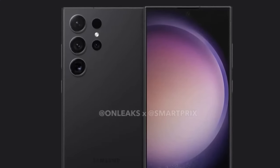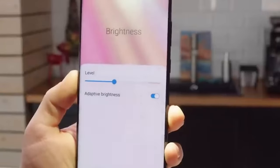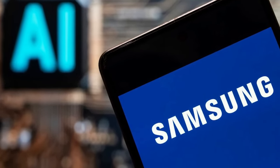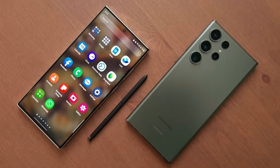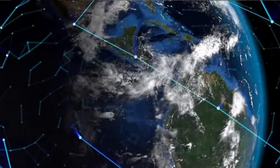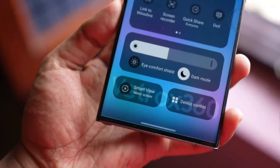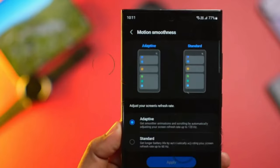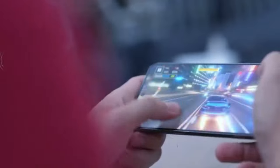Superlative camera performance: the Galaxy S24 Ultra raises the bar for camera performance, surpassing its predecessors with aplomb. Exhibiting prowess in color accuracy, highlight retention, and dynamic range preservation, its photographic capabilities are truly unparalleled. The addition of the new 5x 50-megapixel zoom lens further amplifies its imaging prowess, delivering pristine zoomed-in shots without compromising on image fidelity.